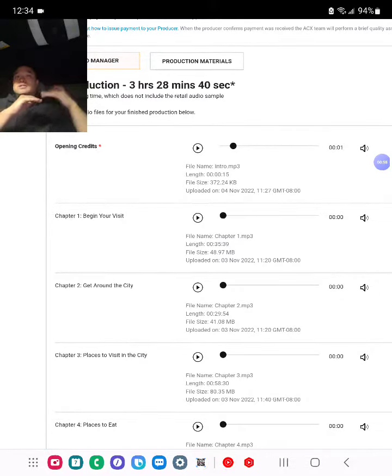One quick tip here: make at least a three-hour audiobook, because on Amazon, once it becomes over three hours, the price of the audiobook changes from what I believe is $6.95 to $6.99 up to $14.95. That's why we make the word count of the book around 30,000 words. Some narrators finish around 30,000 words in three hours, some a little more, some a little less.